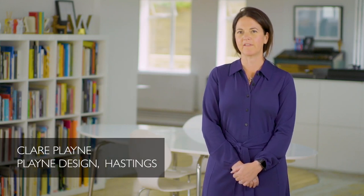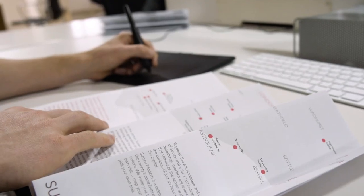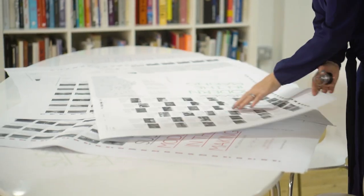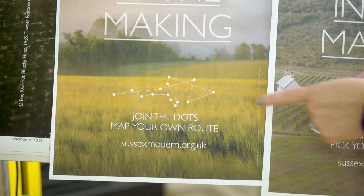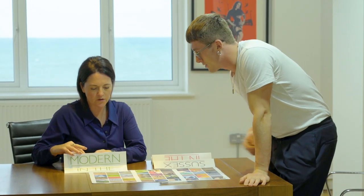Sussex Modern is very special to us because it was our opportunity to shout out about what Sussex has. We chose Gill as the typeface, as being probably the most famous typeface created here in Sussex. We would say that Sussex Modern has a very quiet yet confident brand.